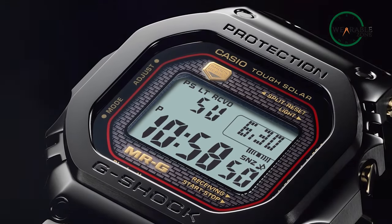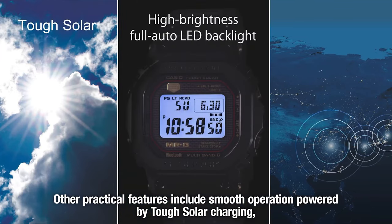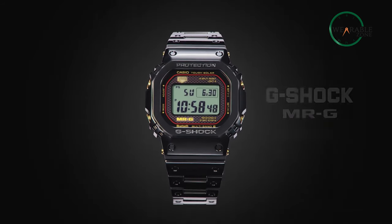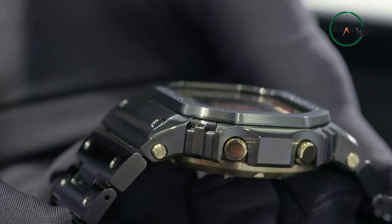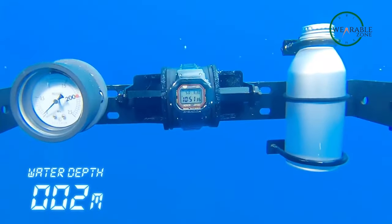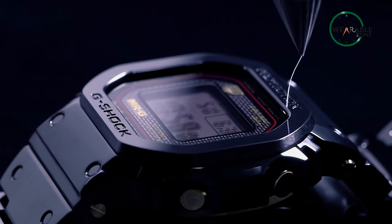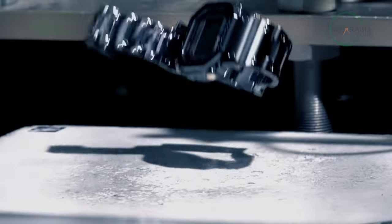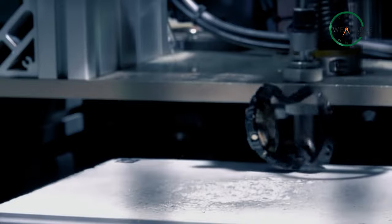You get everything you need from this flagship watch, including a stopwatch, timers, world time, phone finder, radio-controlled calibration, and more. It's a 40-millimeter watch with 13.25-millimeter thickness, but it weighs 113 grams — definitely not the lightest watch out there. It's rated with 20-bar water resistance, and the shock-resistant nature makes it a fantastic rugged watch. If you're in the market for a ruggedized tactical watch, you can't go wrong with the Casio G-Shock MRG B5000.